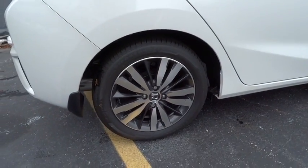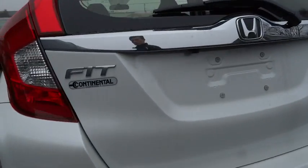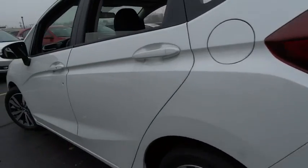Cruise control. Floor mats. Aluminum wheels. Keyless start. Rear defrost. AM FM stereo radio. Front wheel drive. Power door locks. MP3 player.